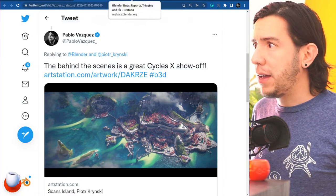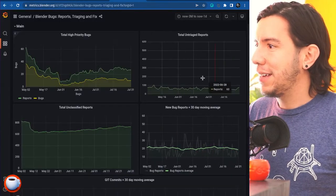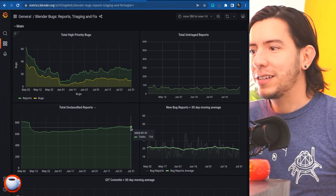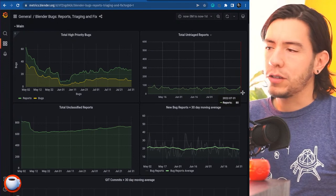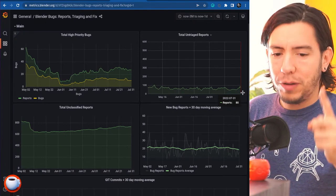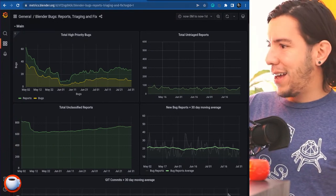Back to bug reports: we're in that moment in a release where we need you to report bugs to make Blender great. The bug reports stay stable here but there should be more. People should be going, 'Oh, it's better now, I can report bugs.' So please go and report — the more you report, the more stable Blender becomes.